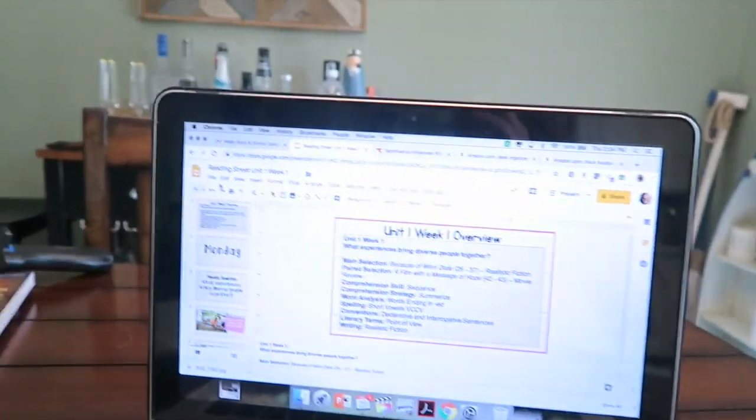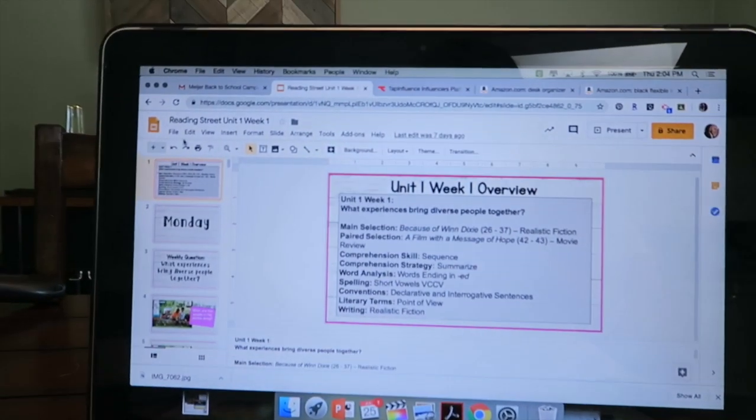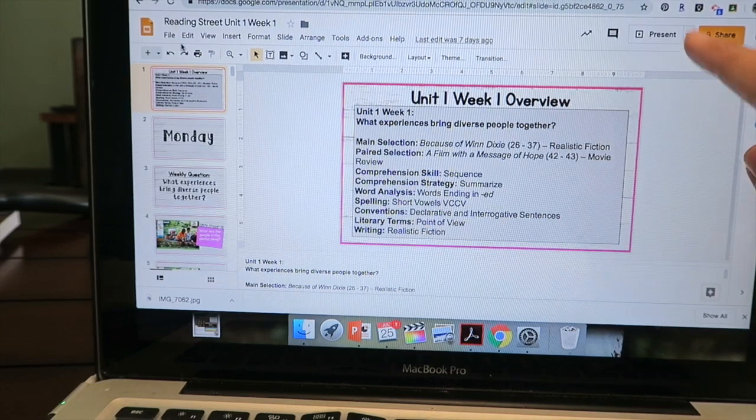I like to make PowerPoints to go along with my lessons. They help me keep my pace up, give kids some questions in writing, and provide visuals. It's not super wordy — the kids aren't copying notes. It just helps me not just read my book and helps me plan and conceptualize what I'm teaching for the week. I'm going to show you my unit one, week one PowerPoint right here on my laptop — it's casual, we're all friends here.